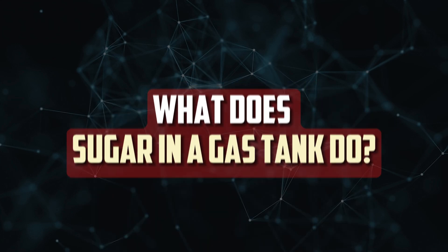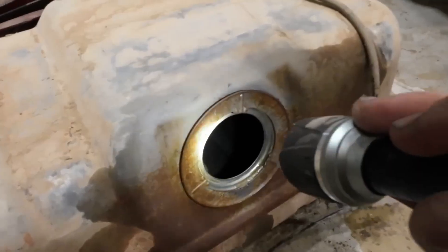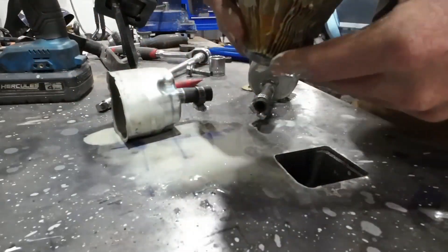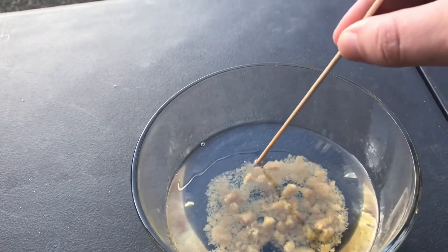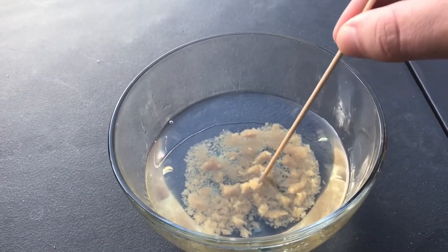What does sugar in a gas tank do? It is not true that putting sugar in a car's gas tank will render it unusable. A common misconception is that combining sugar and gasoline will result in a semi-solid mixture that clogs fuel lines and causes the engine to stall. In reality, sugar will not dissolve in gasoline. Instead, because sugar is heavier than gasoline, it will continue to sink until it reaches the bottom of the gas tank. The worst that will happen is that you won't be able to fill up your gas tank to the fullest.